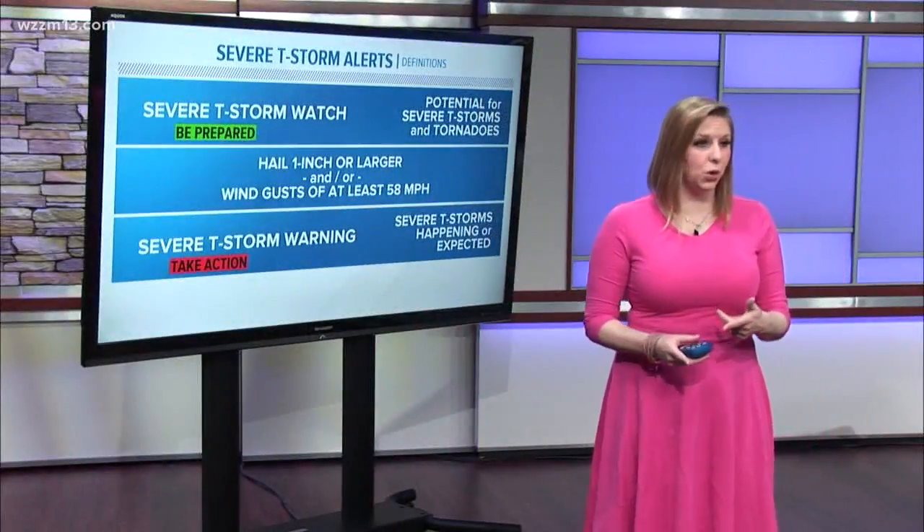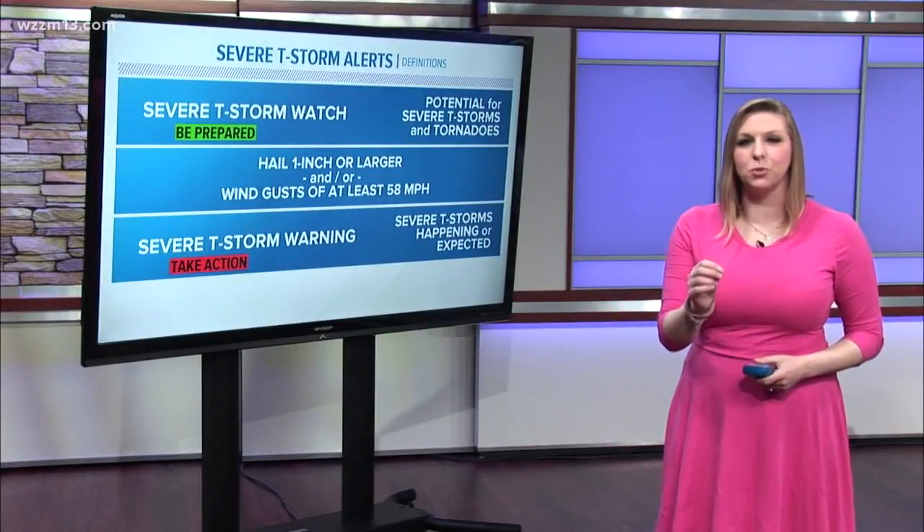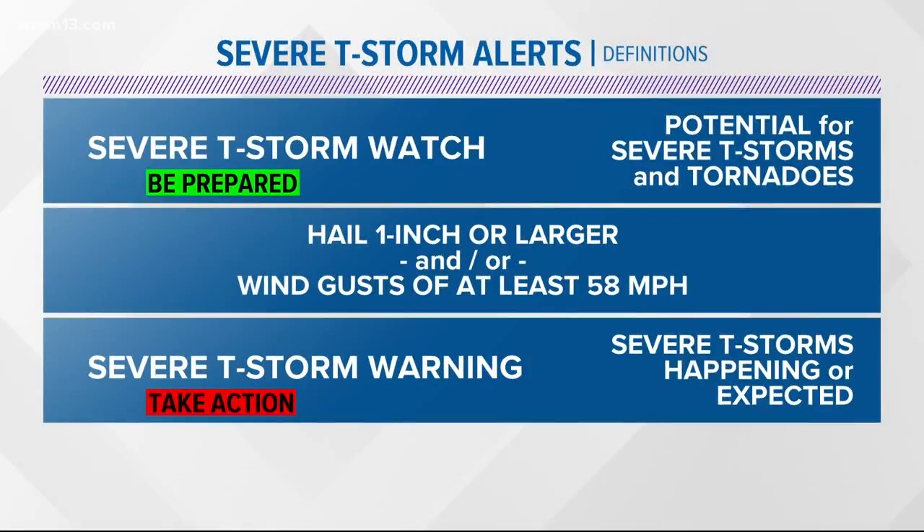This is the time when we get ready for severe weather as we transition over to more severe weather season. There are a couple of things you really want to keep in mind before the storms arrive. If a severe thunderstorm watch is issued, that means the potential exists for severe thunderstorms, and any severe thunderstorm has the potential to produce a tornado. So of course you want to be prepared for that.